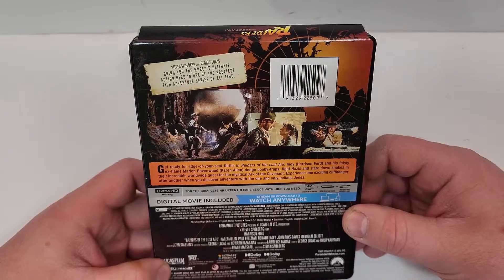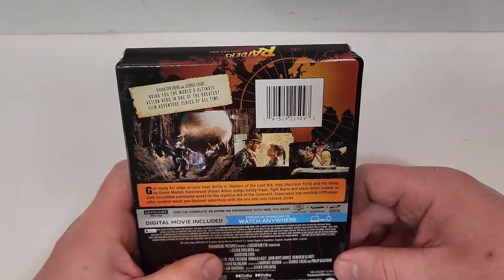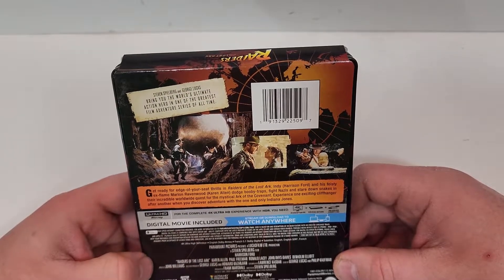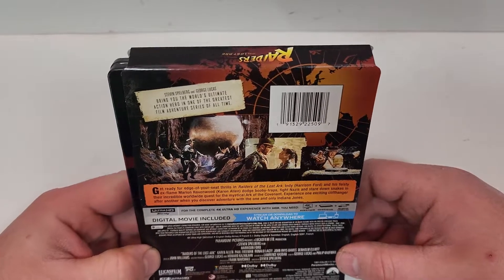This one's rated PG. It has a runtime of 115 minutes. It does include English Dolby Atmos, French 5.1 Dolby Digital, and subtitles in English, English SDH, and French.